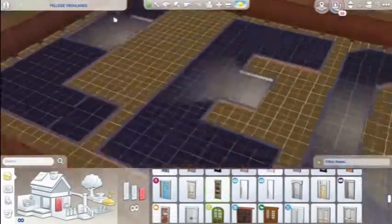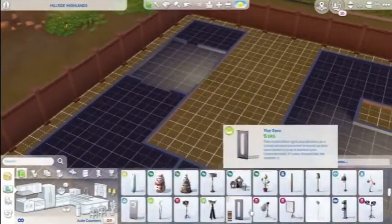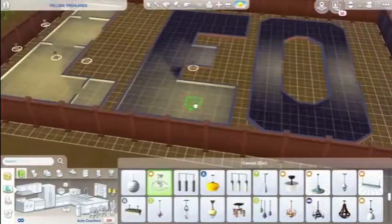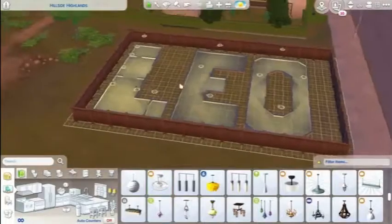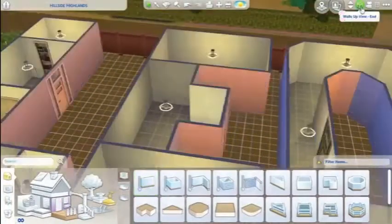I split this house up. On the L, the two little rooms are two separate bathrooms. The bigger room near one of the small rooms is going to be the bedroom. And then the other gap is just an entrance kind of area.